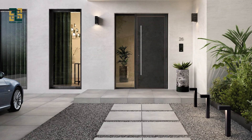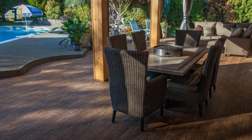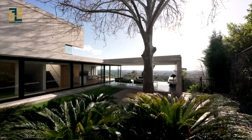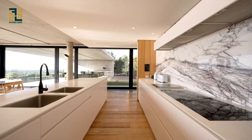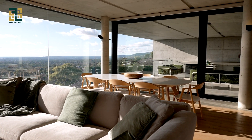Outdoor flooring is a versatile, durable, and stylish option for enhancing your outdoor spaces and creating the ultimate outdoor living experience. Whether you prefer the natural beauty of wood decking, the timeless elegance of stone pavers, or the convenience of artificial turf, there is an outdoor flooring option to suit your style, budget, and lifestyle.